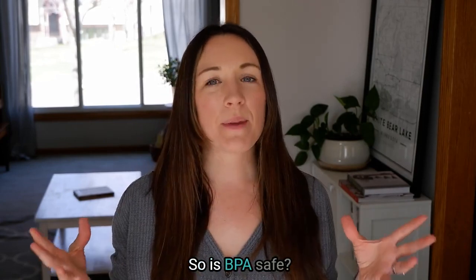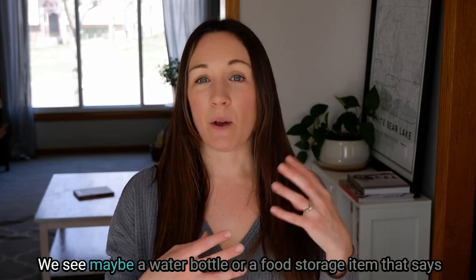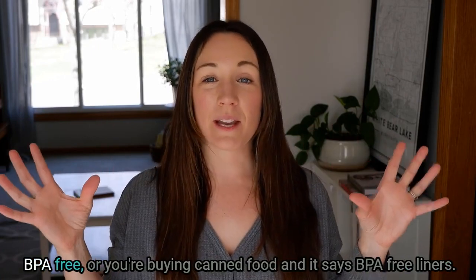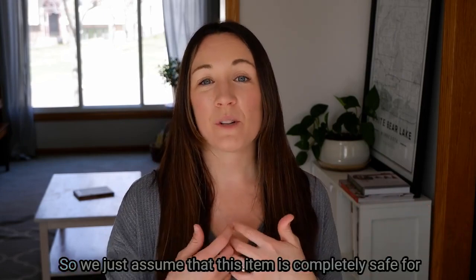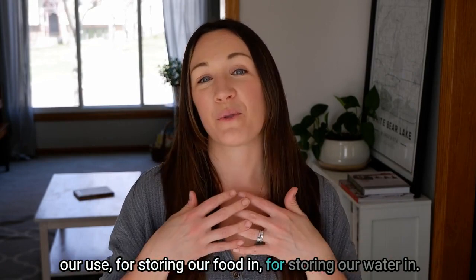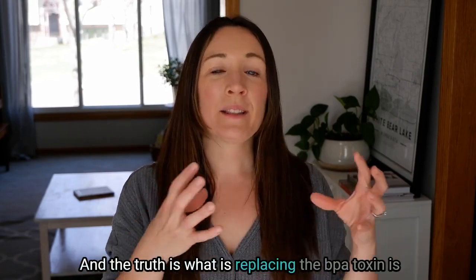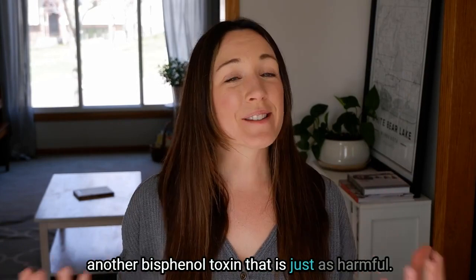Is BPA safe? A lot of times we are at the store and we see a water bottle or food storage item that says BPA free, or we're buying canned food and it says BPA free liner. So we just assume that this item is completely safe for storing our food and water.